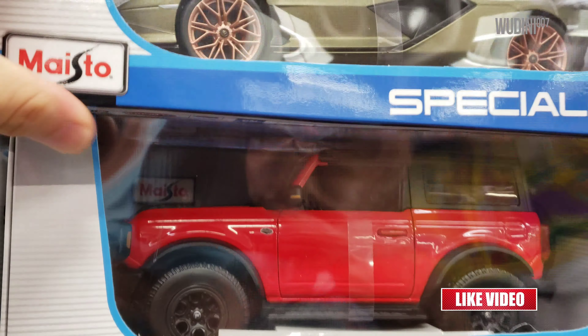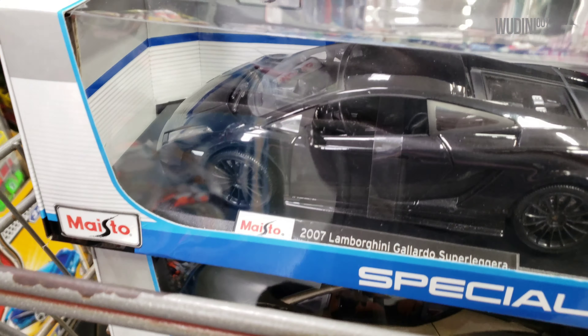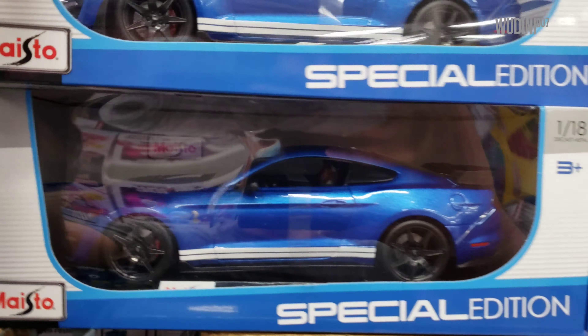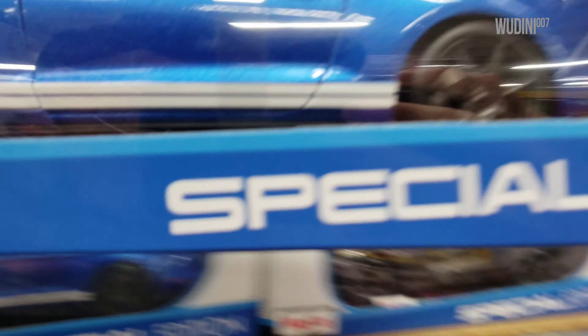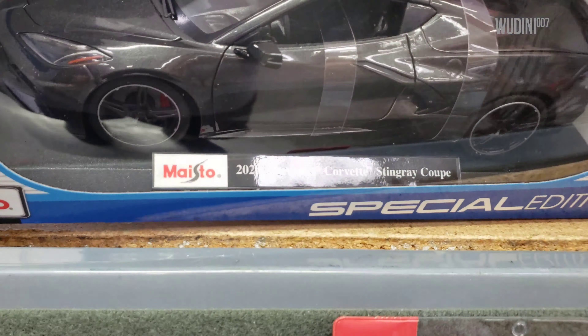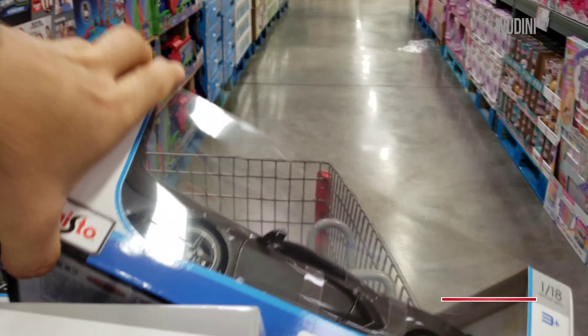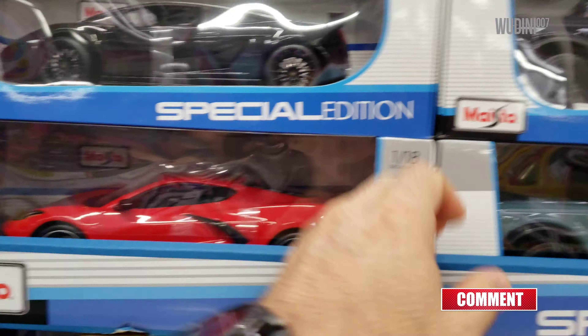All right, here we go. First off we have the Scion in green — I'm just putting them over there, not taking them. We have another Gallardo that we saw at the other BJ's location, a blue Mustang Shelby, and another one right here. We have a Bronco in red and a Corvette in gray — it's actually a little bit darker than gray.